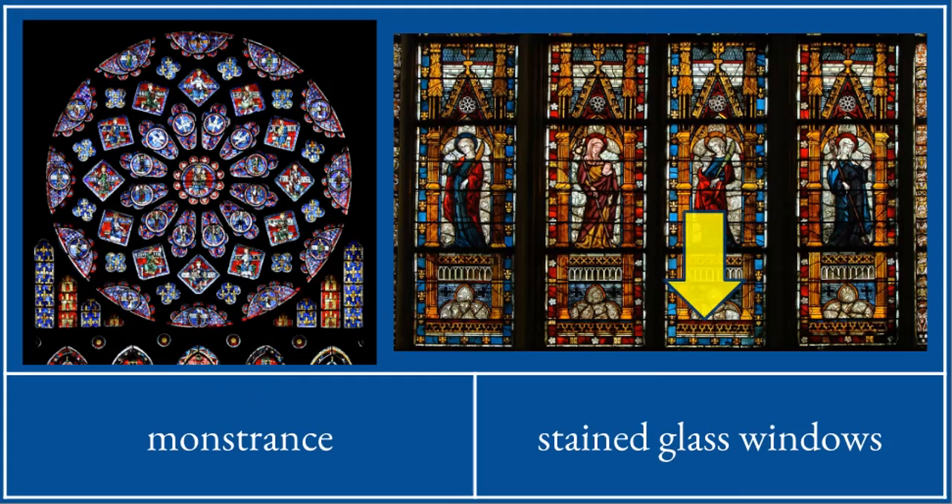These are stained glass windows which help us. Not only are they beautiful and raise our minds to God, but they also help teach us the stories. If you are illiterate, or you can't read, or you are a child, or anybody — these can help us learn Bible stories or learn about the saints.